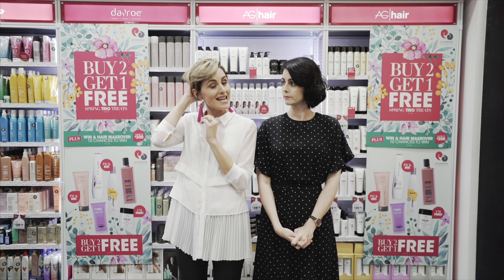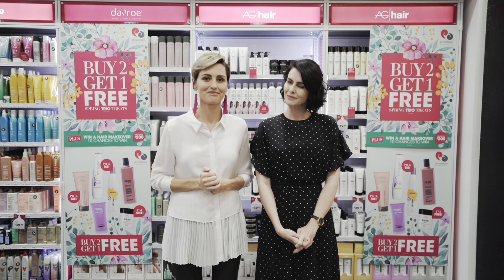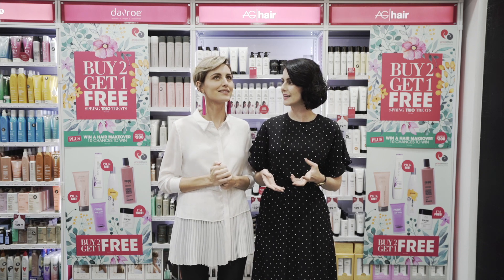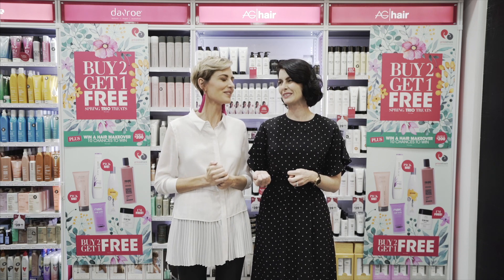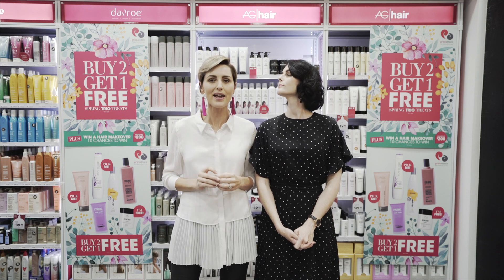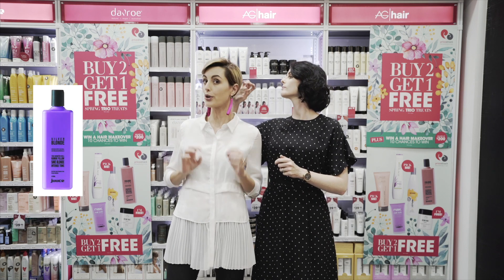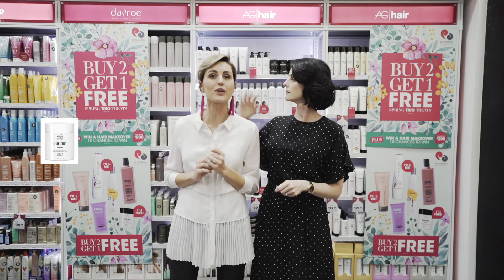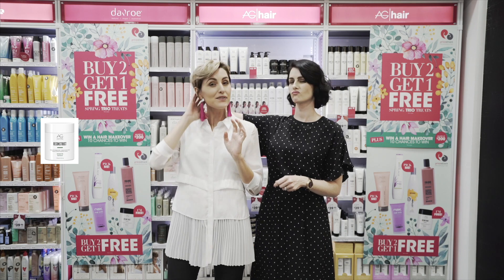My hair is short, it's thick, and it's disconnected — actually kind of reminds me of that bloke you dated when you were 21, do you remember him? Yeah! To keep my tones ashy, not brassy, I swear by Juice silver blonde shampoo — it's the best for toning. And then I really love the AG keratin reconstruct mask, it leaves my